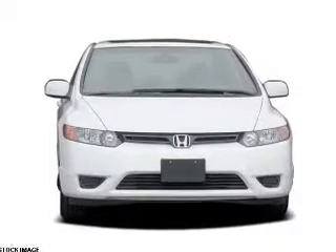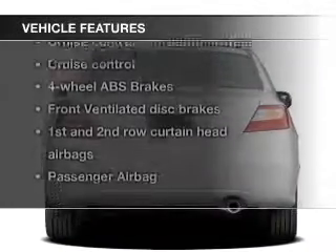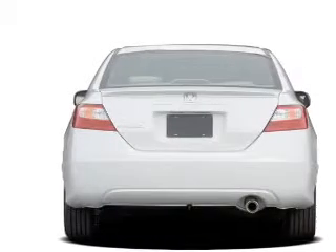The anti-lock braking system will keep you safe on the road. The sunroof lets fresh air in. Plus, enjoy these notable features that are included in this vehicle: power door locks,